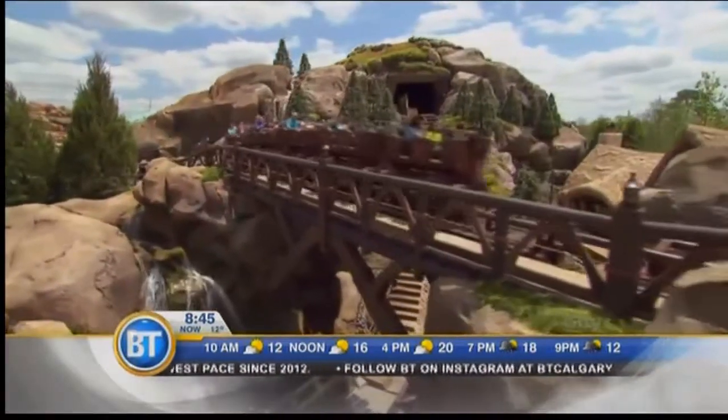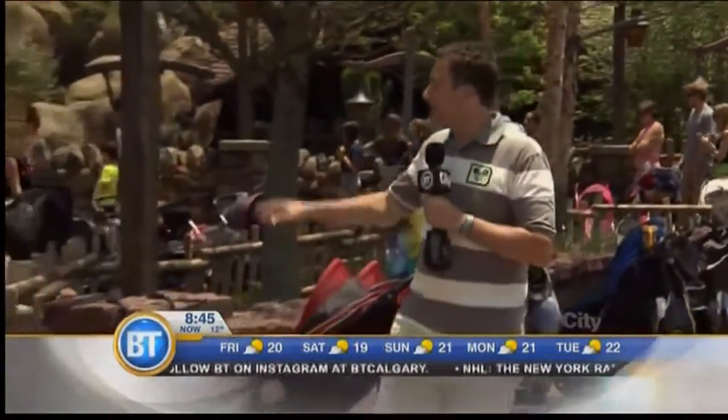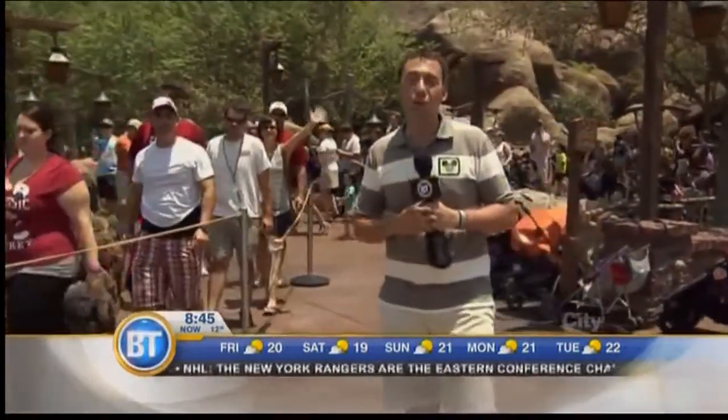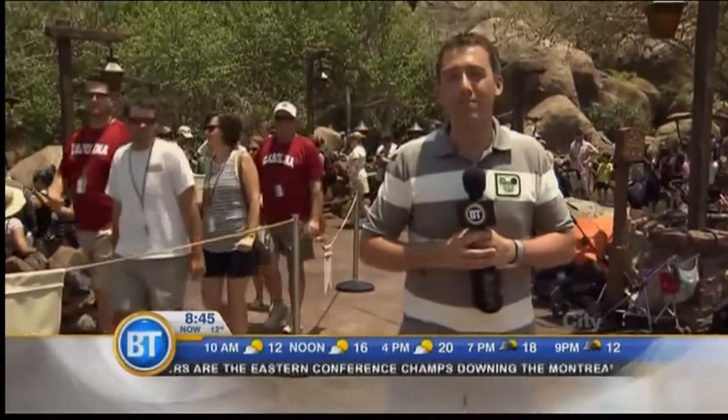We were very thrilled — it's beyond our expectations on how wonderful this attraction is. You can always tell how popular an attraction is going to be by the length of the lineup. Insider's tip: you can pre-book your ride on the My Disney Experience app. Seven Dwarfs Mine Train officially opens to the public on May 28th. For Breakfast Television, I'm Mike Yanni.